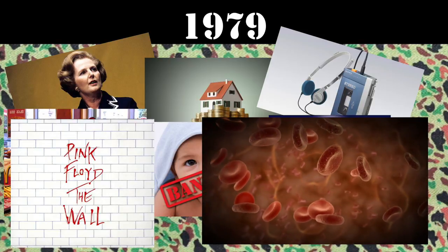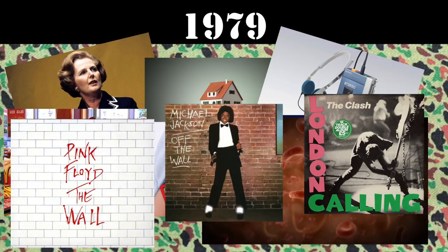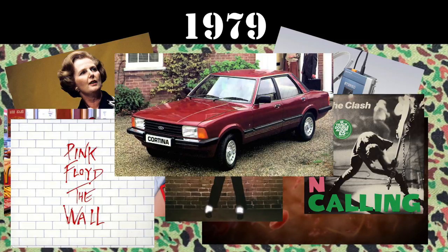On the music scene, Pink Floyd released The Wall, The Clash released London Calling, and Michael Jackson released his first solo album. The car of choice was the Ford Cortina.